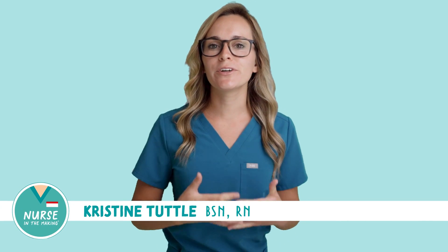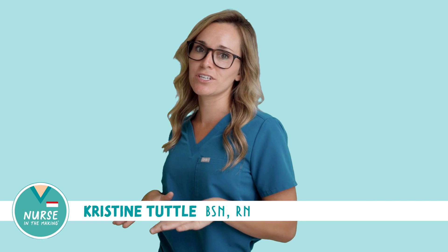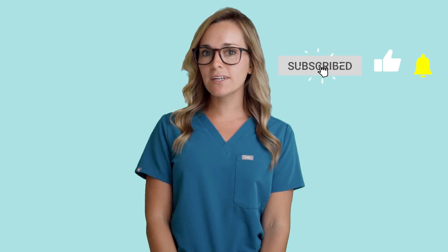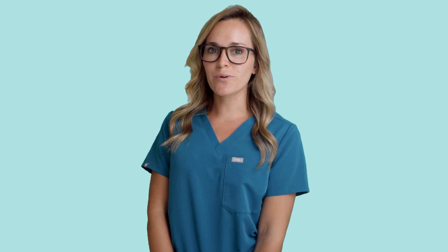Hey there, future nurses. It's Christine from Nurse in the Making, and today we're going to talk about anti-hypertensive medications. But before we dive in, don't forget to subscribe to my YouTube channel for weekly videos, daily nursing school questions, and all things to help you pass nursing school.